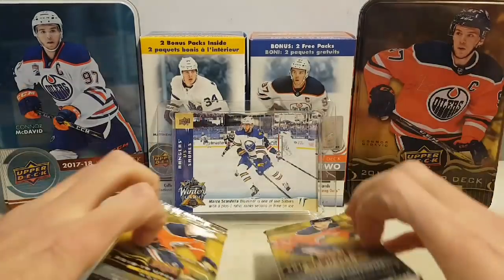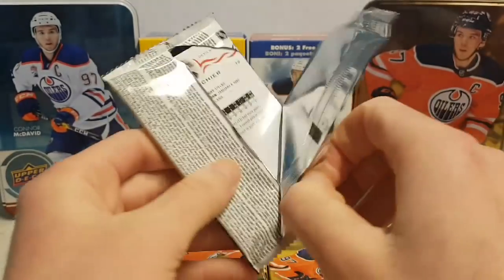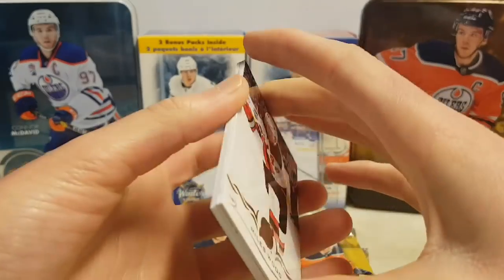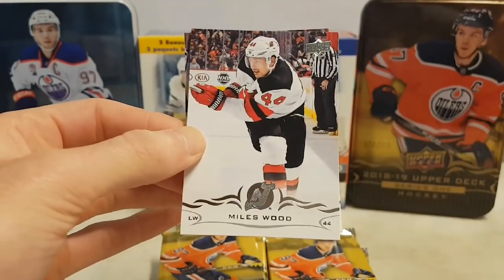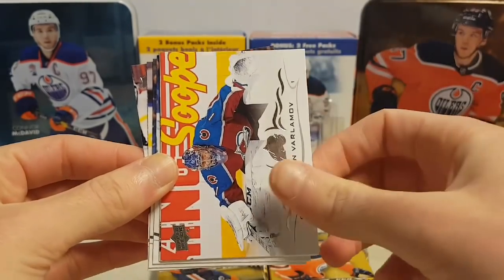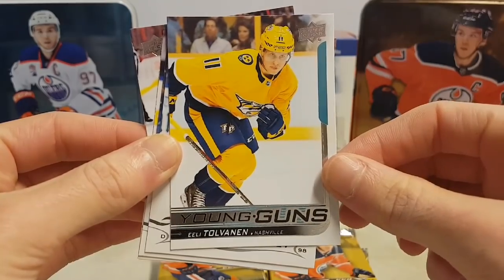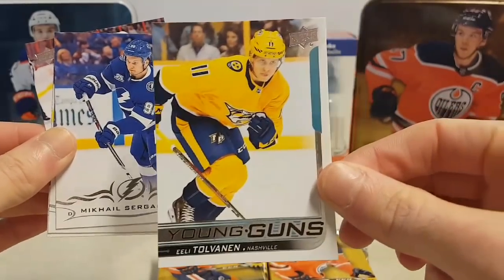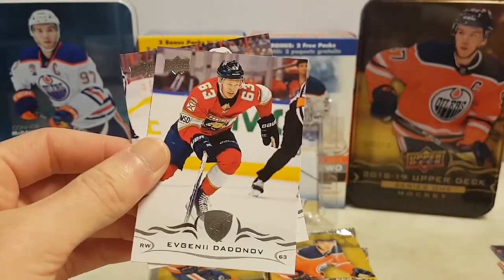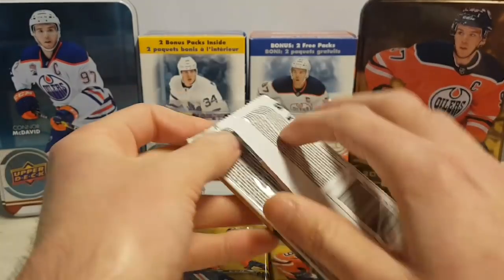Alright, first pack — here we go, let's go for Dallin, Kotkaniemi, and Elias Pedersen. The cards look amazing as usual. We have Miles Wood, Anthony Manta, Semyon Varlamov, and — oh nice — Eli Tolvanen Young Guns of the Nashville Predators, very nice. Also Michael Sergachev, Joel Edmundson, Evgeni Dadonov, and Niko Isher. First pack, first Young Guns!